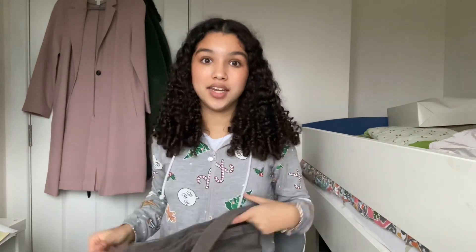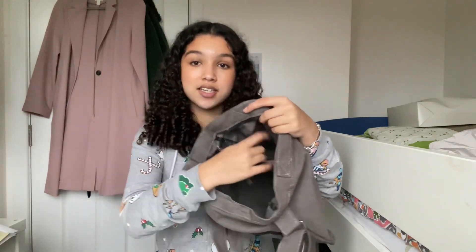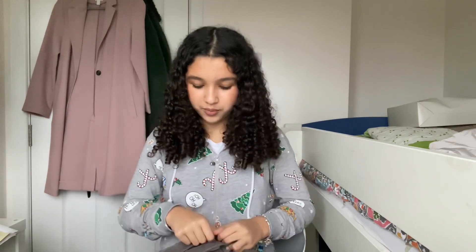Next thing I got is this tote bag — it's like a mood tote bag. I saw it on Pinterest and I was like, I need this. On the inside it has quite a lot of space, a little pocket, and it's also got a zip, which is really good because the amount of times stuff falls out my tote bag when I just chuck it aside.